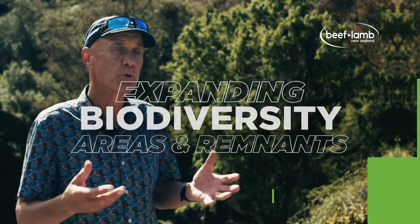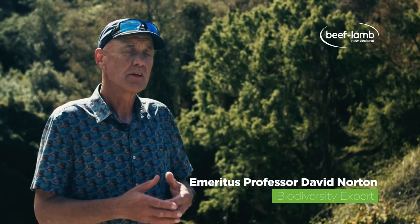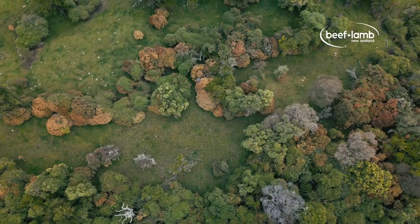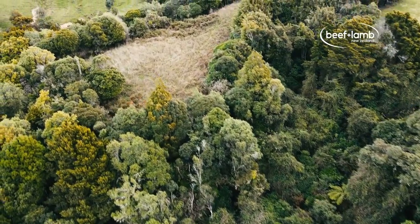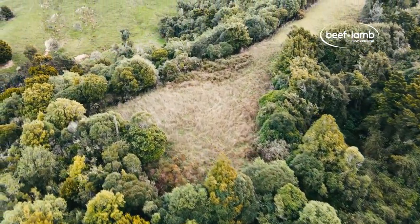A lot of farmers have bush blocks on their farms, and they often have lots of gaps in them from historic grazing and fires. If you fence them out and exclude livestock, those gaps often just fill up with rank grass, cocksfoot, and things like that.